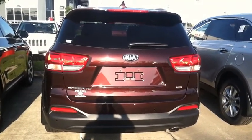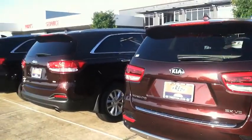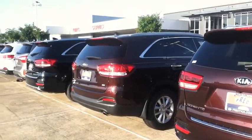Kia has the only 10-year, 100,000-mile warranty. Come on in to Freddie Kia today.